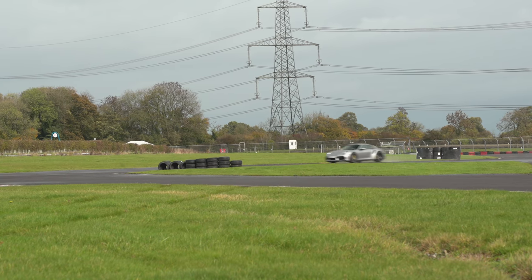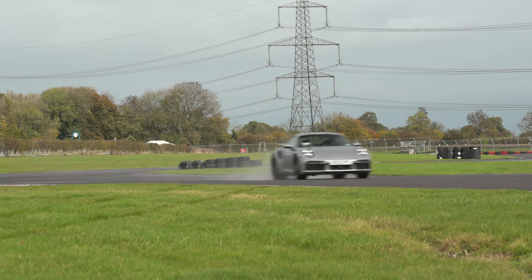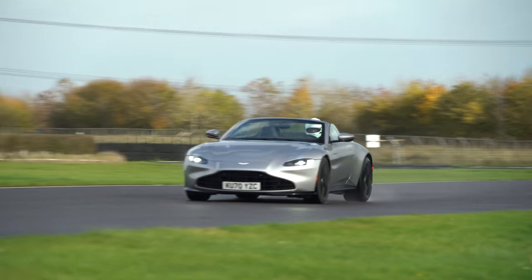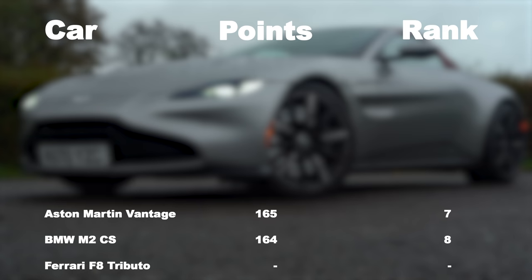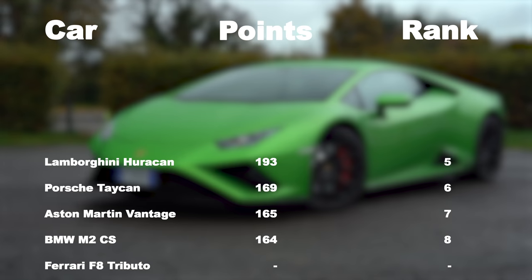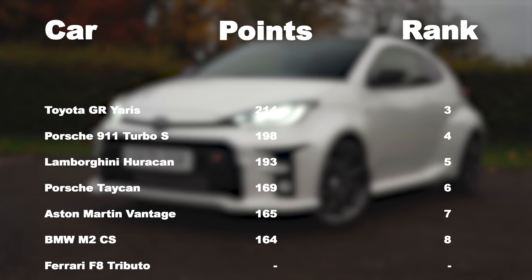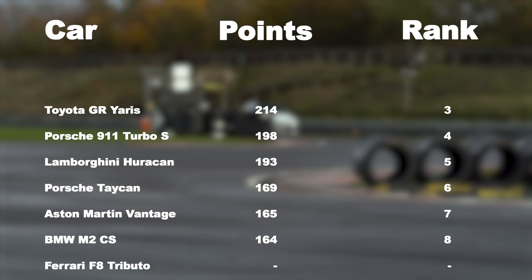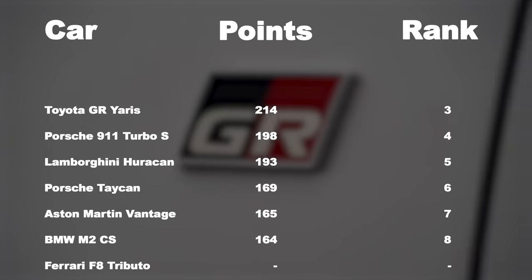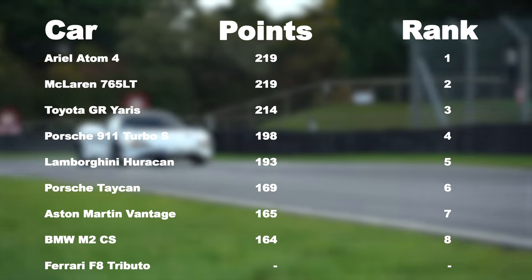And so to the final scores. We have five judges who each give up to 25 points for a car's performance on the road and 25 for the track, for a maximum of 250. In reverse order: the BMW M2, Aston Martin Vantage, and Porsche Taycan finished in a group together. Then came the Lamborghini Huracan and Porsche 911 Turbo, similarly close. The top three was tight. The GR Yaris does a sensational giant-killing job, finishing just a few points away from a tie for first place, where the Ariel Atom and McLaren 765LT had 219 points apiece.